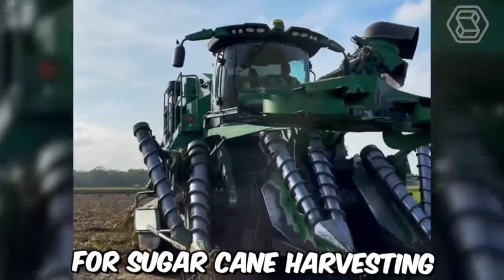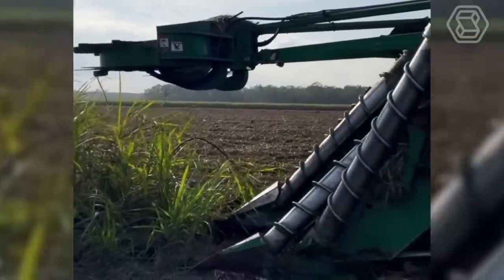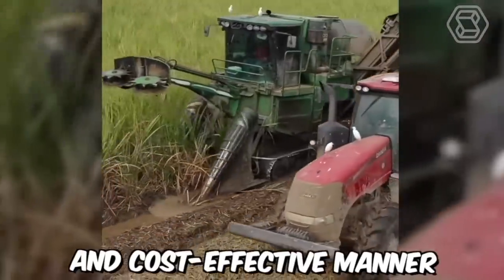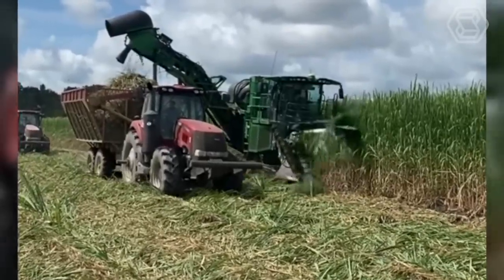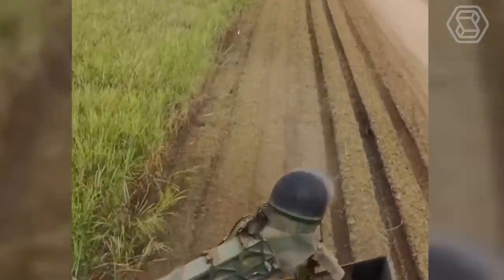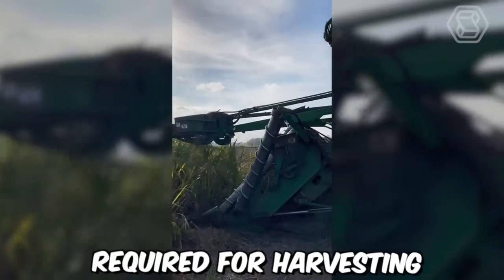Modern machines for sugar cane harvesting have revolutionized the sugar industry by increasing efficiency and reducing manual labor. These machines are designed to effectively cut, strip, and clean sugar cane in a fast and cost-effective manner. The most advanced sugar cane harvesters use a process called whole stock harvesting, which involves cutting and shredding the entire plant rather than just the tops — increasing yield, reducing waste, and minimizing manual labor.